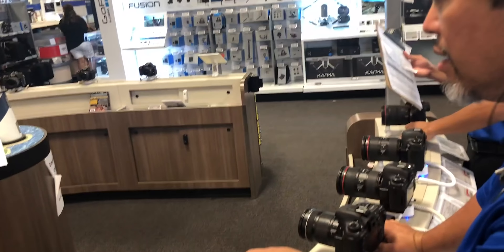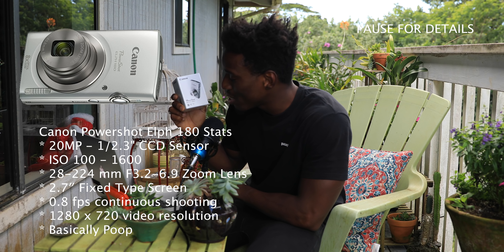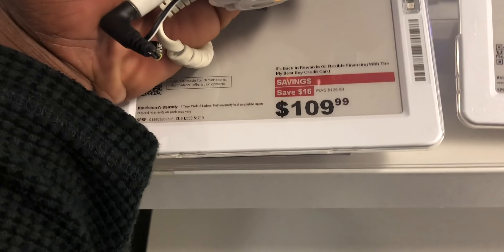I'm gonna walk into Best Buy and say, sorry, I'm looking for the absolute cheapest Canon I can get. I'm looking for dirt cheap. Here's the camera of choice: the Canon PowerShot Elph 180.